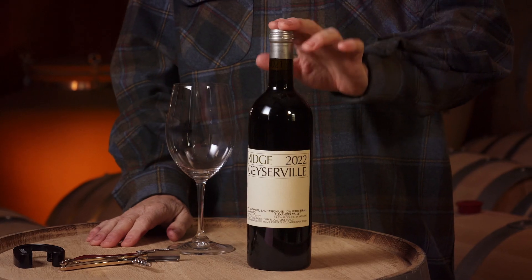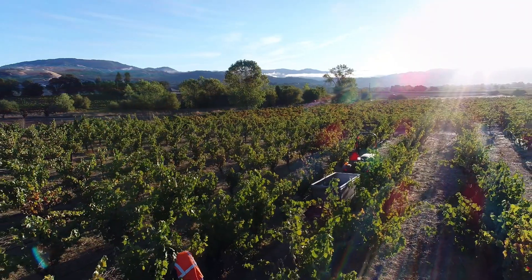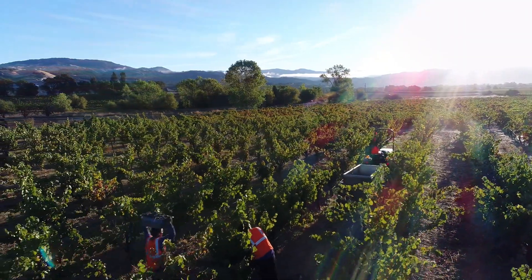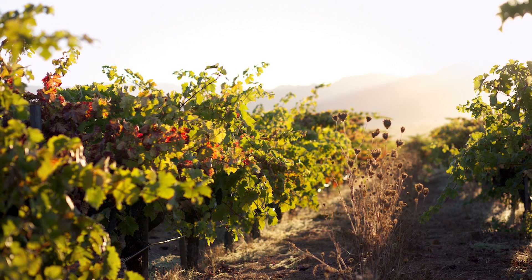2022 Geyserville Zinfandel from Ridge Vineyards. Geyserville is located north of Healdsburg — a bit of a quilt work of vineyards, but the main takeaway is that this is on flat, low-level ancient Russian River bed. So very well-drained soils, and a very bright red fruit profile because of that.